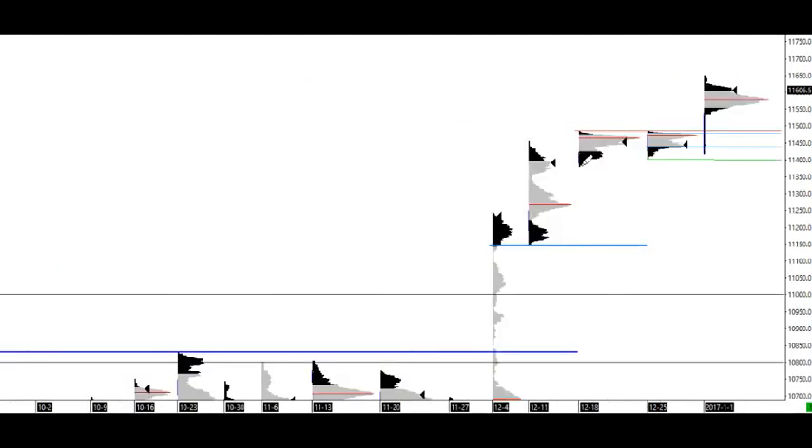Also the volume profile here — before the year ends there was a tight consolidation, then a straight breakout, and it's been grinding higher all week.